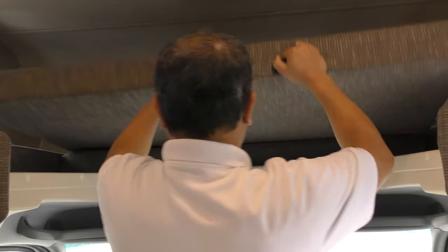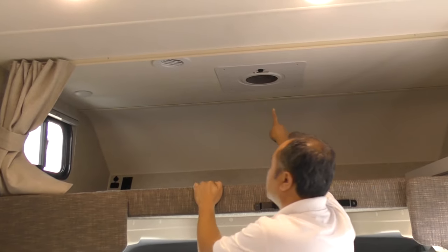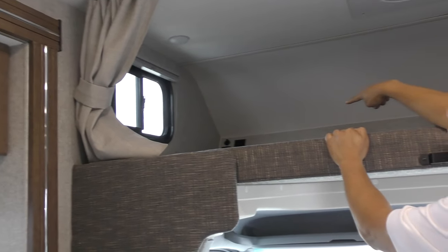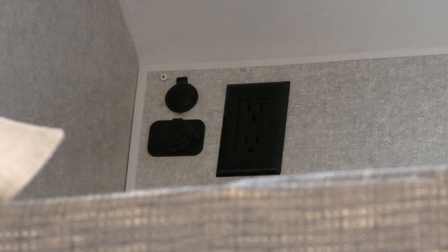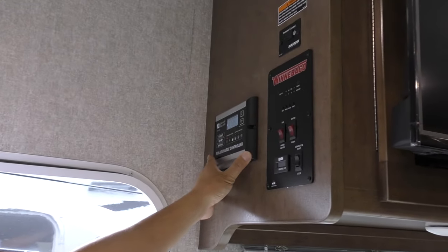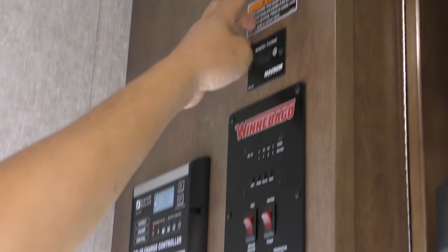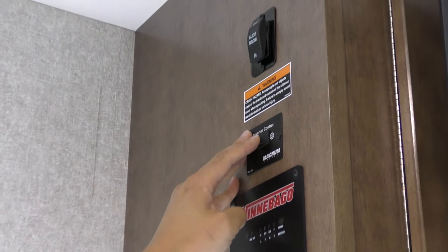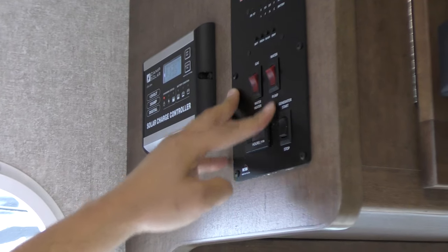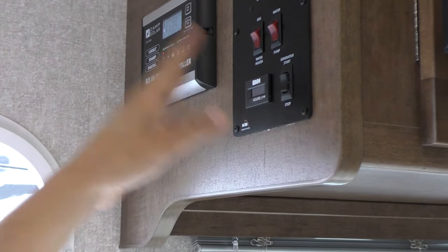For the cab over, you've got a window for ventilation, and USB, 12-volt, and 110 power access as well. Your privacy shade is in this box here. Solar panel is mounted on the roof already — it's a 100-watt solar panel, and this is the control for it. Slide control is right up here. Inverter control, tank monitors, hot water, water pump, and generator — everything is straightforward.